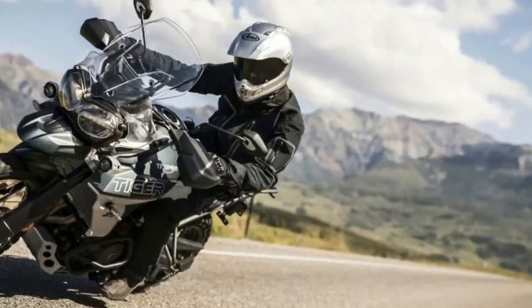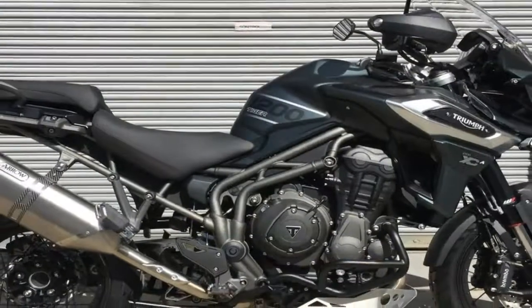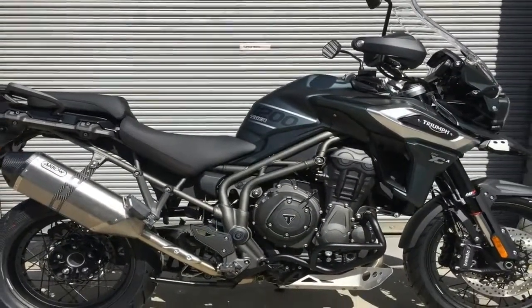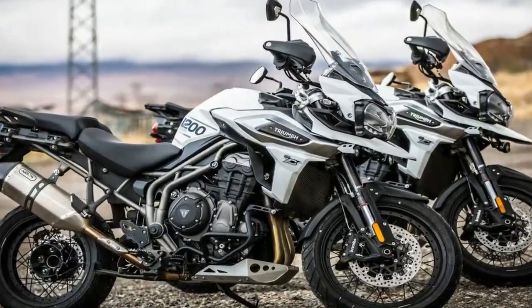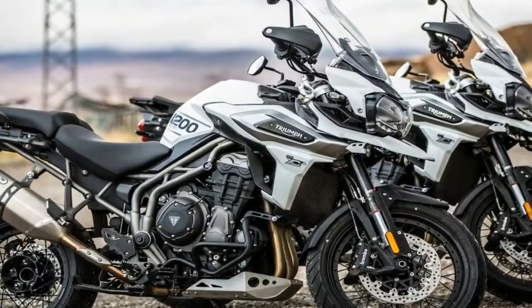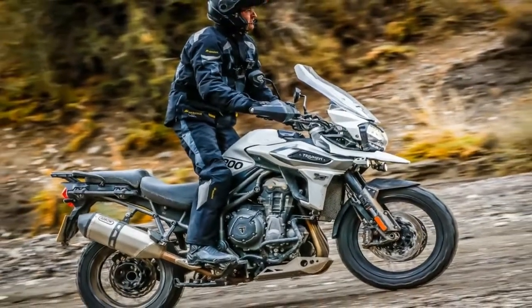After their Bonneville range, it's the Tiger models that give the British brand their numbers. As regularly updating their lineups go, Triumph is giving their 2018 Tiger range a host of bells and whistles that will boast of having it transformed, with a new Tiger triple engine and new Tiger technology.